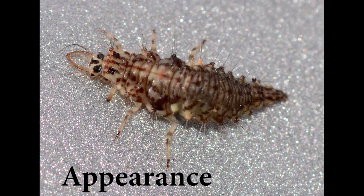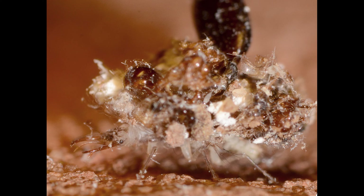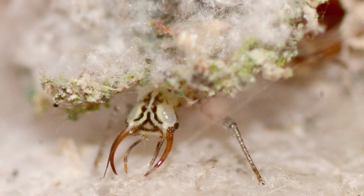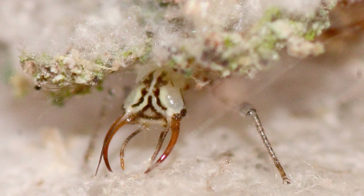Lacewing larvae kind of look like flat caterpillars with six legs, are brown and white, and grow up to a half an inch in length. Their bodies are about two to three times as wide as their heads; however, when they are covered with debris, they are often much wider. They have large, sickle-shaped mandibles to feed on their prey. The mandibles are strong but hollow — through them, the larvae inject enzymes into the prey to liquefy its insides, then consume the contents, also through the mandibles.